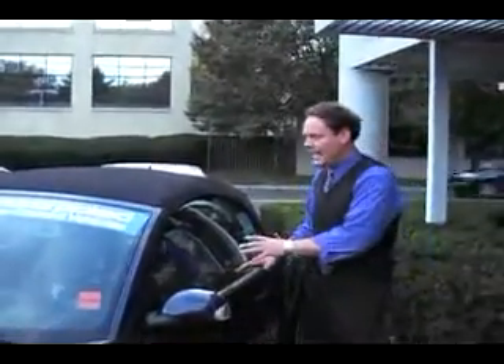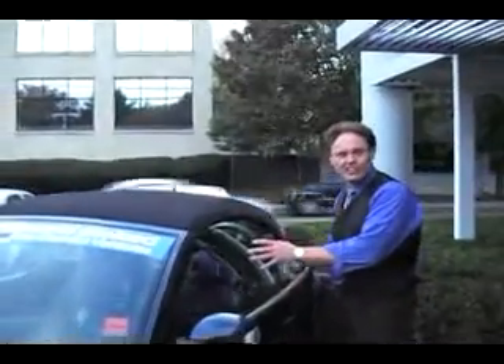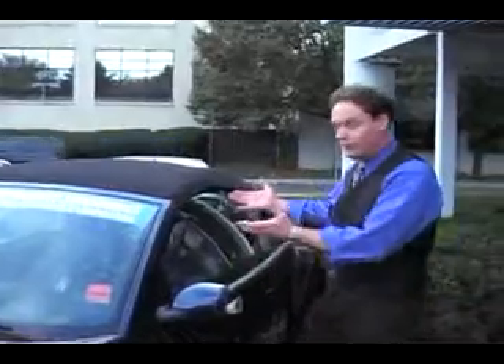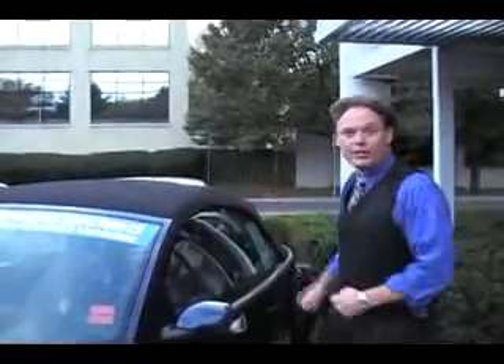Look at this — 2005 Beetle Convertible. 1.8 turbo, 5-speed manual, blue sapphire, black leather, power top. Good looking car. It's on sale right now for $16,877. It only has 40,000 low miles on it. It's going to be a great buy.